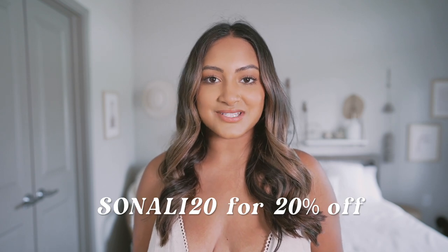That's a wrap on this Princess Polly haul. Let me know which piece was your favorite. If you guys are interested in anything I showed in this video, all the links will be down below. Don't forget to use my code — it's Sonali20 for 20% off — and I will see y'all in my next video!